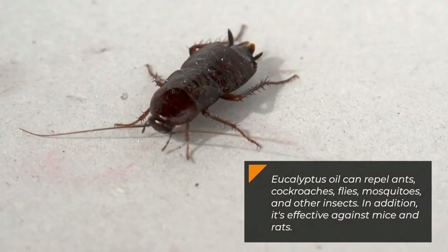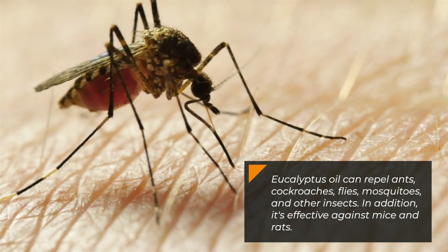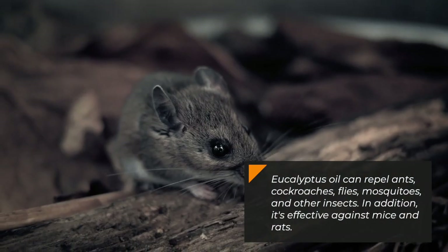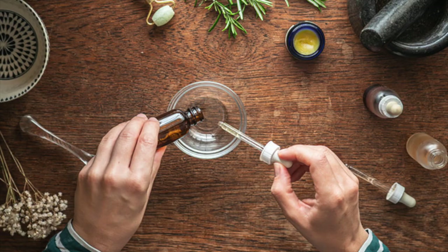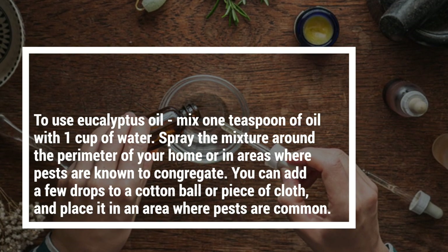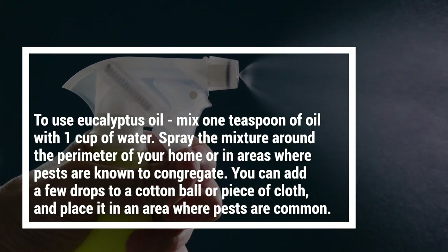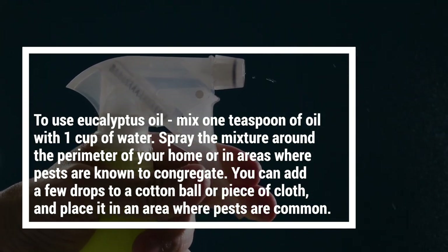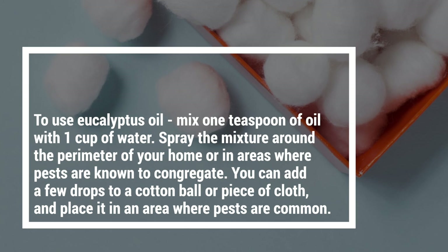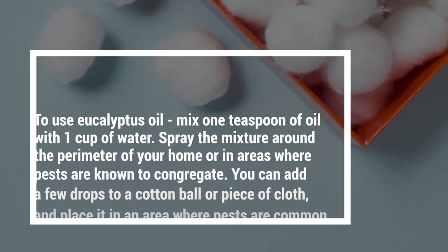Eucalyptus oil can repel ants, cockroaches, flies, mosquitoes, and other insects. In addition, it's effective against mice and rats. To use eucalyptus oil, mix 1 teaspoon of oil with 1 cup of water. Spray the mixture around the perimeter of your home or in areas where pests are known to congregate. You can also add a few drops to a cotton ball or piece of cloth and place it in an area where pests are common.